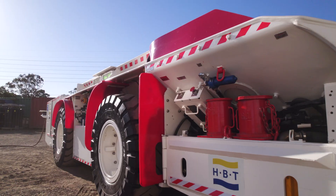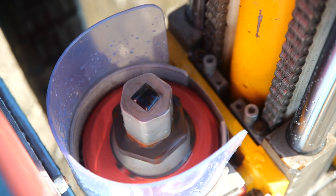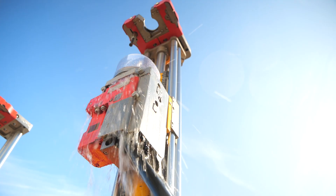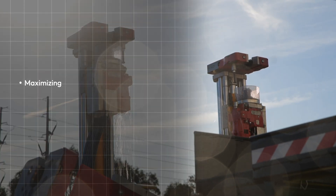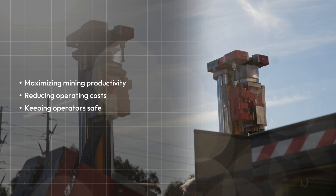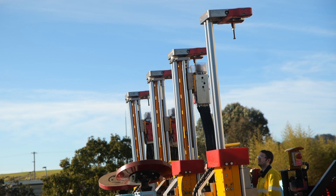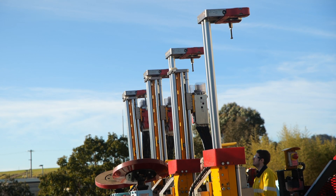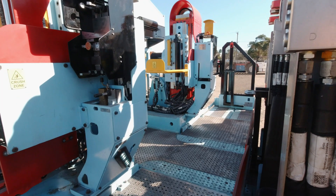The HBT Warrakar Shuttle Car and Warrabalta Mobile Bolter are revolutionising underground mining — built tough to handle non-stop work in extreme conditions, efficient, easy to use, and designed with the miner in mind. Whether it's the Warrakar's industry-leading reliability or the Warrabalta's robust bolting capabilities, both machines are designed to deliver best-in-class performance in the toughest underground mining environments.